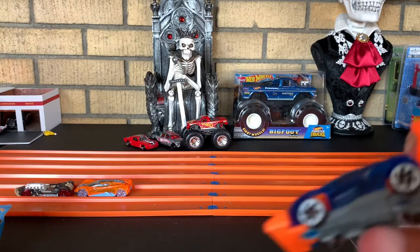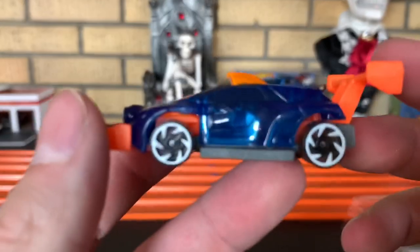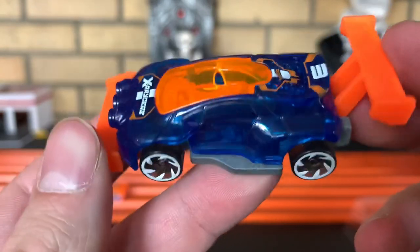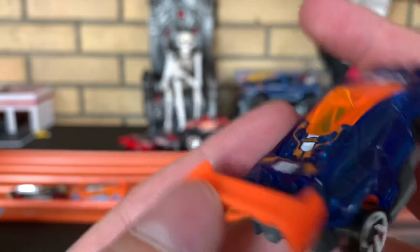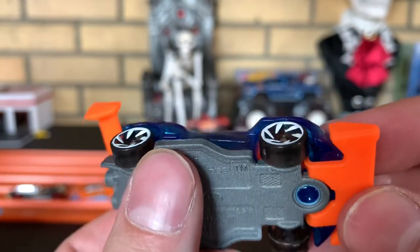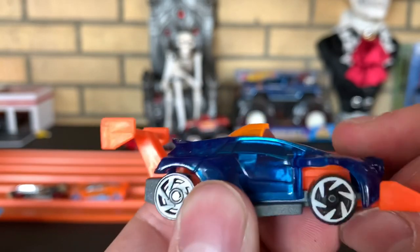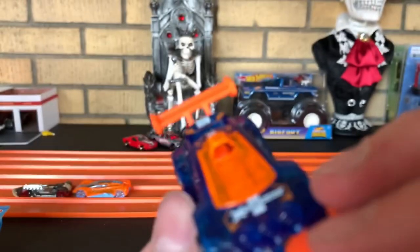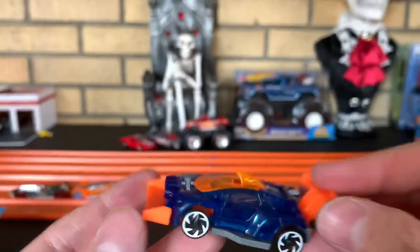Next, I've got Rising Heat — one of my least favorite Hot Wheels, honestly. I don't know why, I just don't like it. Here's Rising Heat. I don't see Rising Heat's name on the car, but that's all right. It does have the adjustable splitter. X-Racers. Where is Rising Heat?